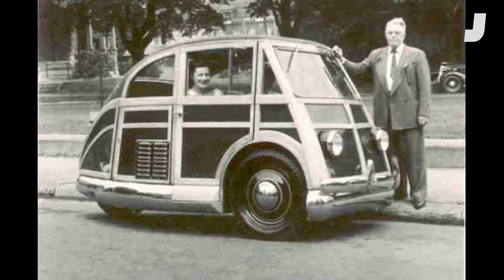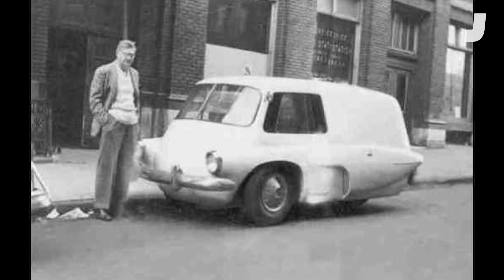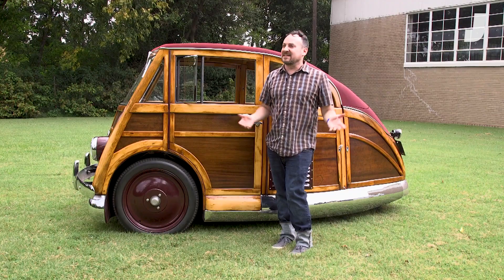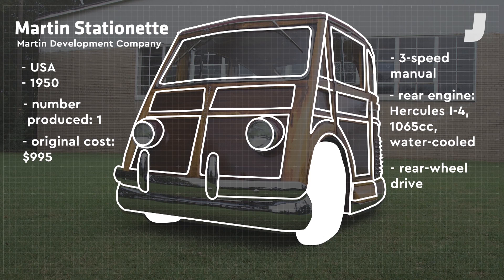James Martin was the man who invented the Martin Stationette, and he'd kind of been in the automotive industry for decades. He'd been making interesting, streamlined, three-wheel, or teardrop-shaped cars since the 1930s at least. The Stationette, in 1954, was exhibited as the economy car of the future.